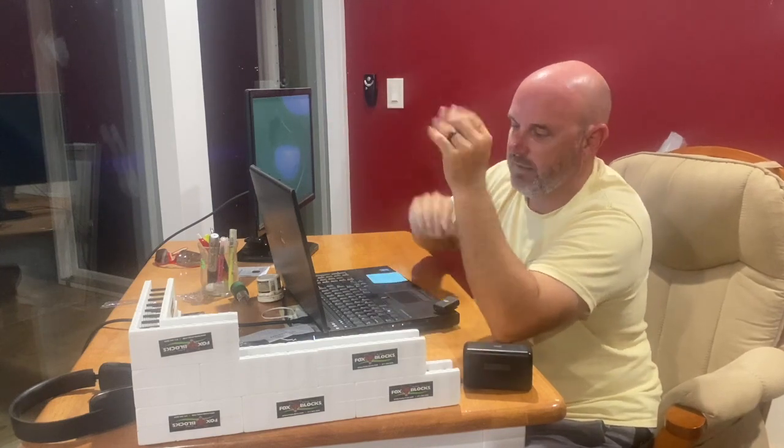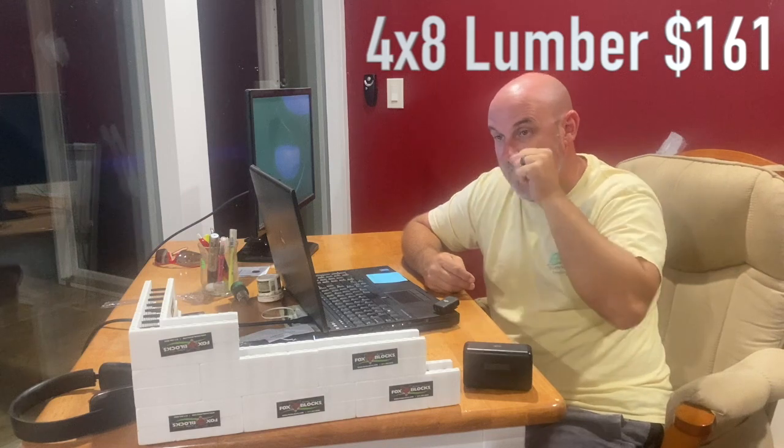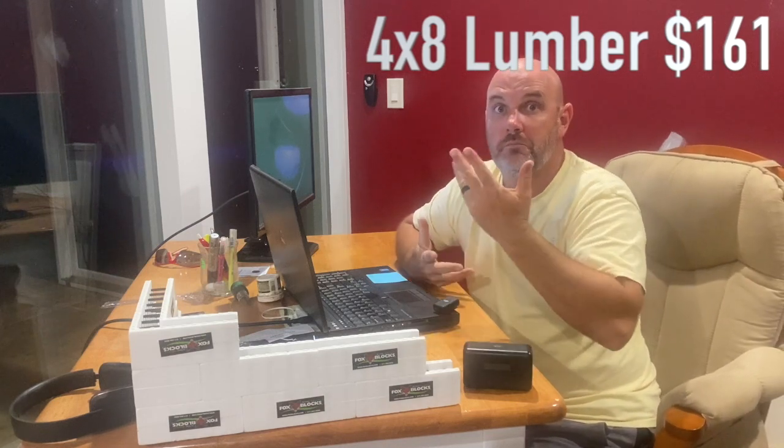Insulation is still the thing that's keeping those wall prices up to get anywhere close to the R-values of ICF and the performance of ICF. You have to use spray foam. To do spray foam right now — my buddy Jerry down in Nashville, who's in the spray foam business and in the ICF pools business — confirmed to me that it's absolutely stable at a very expensive $2.85 a square foot. So you're at about $91 to fill that 4x8 sheet with foam insulation. Back in March we were at $161 for that wall. We're exactly the same right now because the 2x6s went down by $10 total and the zip board went up by $10. So we're still at $161.